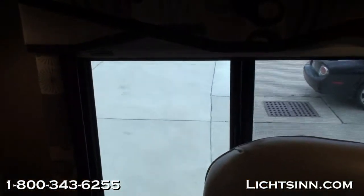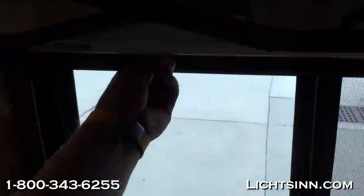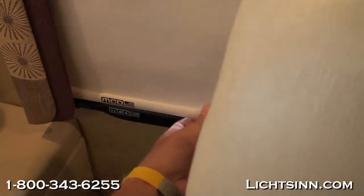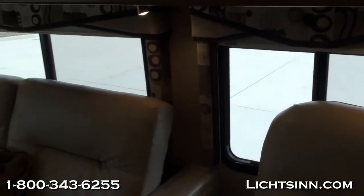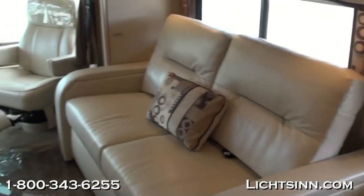Dual-pane thermal insulated windows are standard. We've also included the MCD American Duo Day and Night Solar Shade System—the solar shade glides down along with the blackout shade. The great thing about this roller shade system is that they don't snap like traditional rollers. They are adjustable in tension and you can also set the height to stay stationary at an upward level.